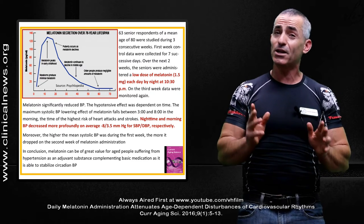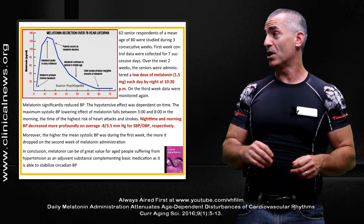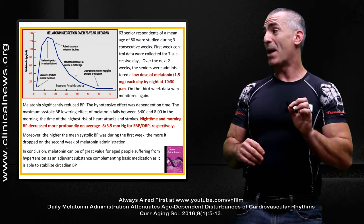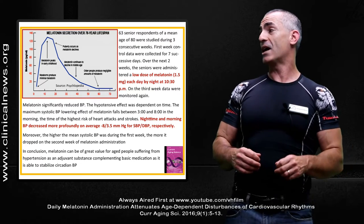Now keep in mind, what you normally find on retail store shelves is about three milligrams. So for the study, it was just a low dose — one and a half milligrams — given each day at night at 10:30 p.m. On the third week, data were monitored again.